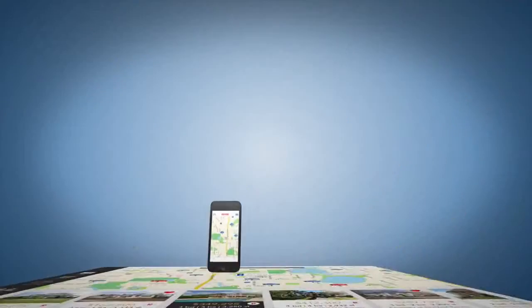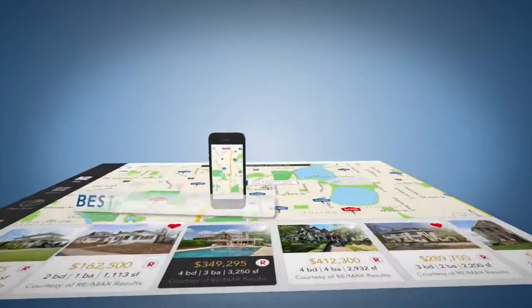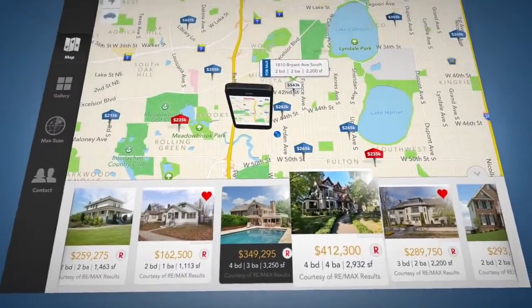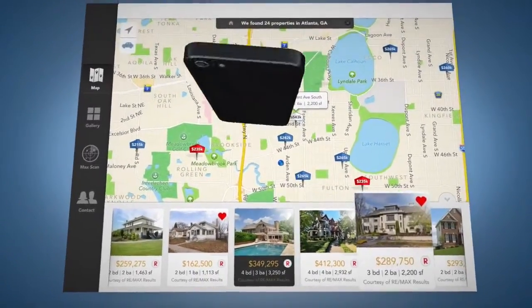The best-in-class mapping allows for information such as price, MLS numbers, square footage, bedrooms, baths, and photos to be displayed over the radar view.